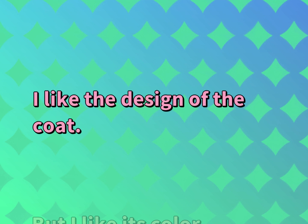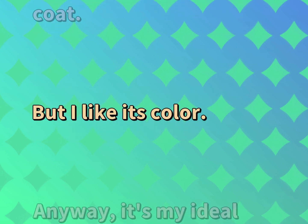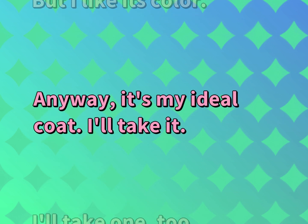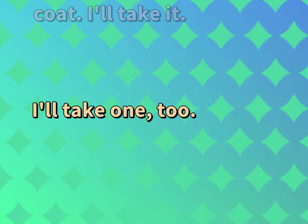I like the design of the coat. But I like its color. Anyway, it's my ideal coat. I'll take it. I'll take one, too.